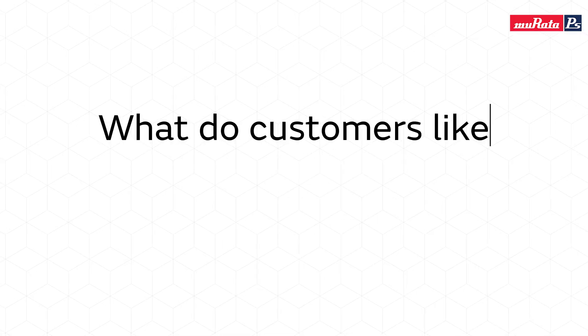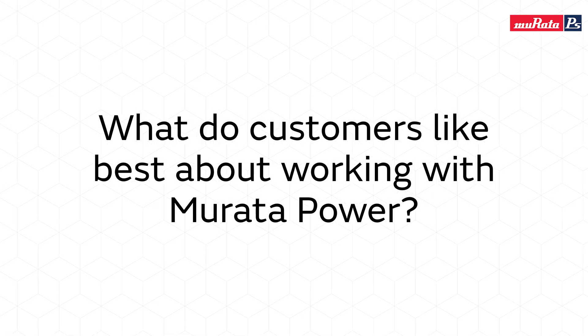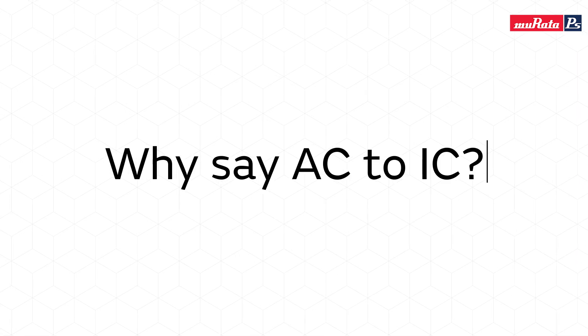What do customers like best about working with Murata Power? We're known for very high reliability in our products and very good performance — high power density, high efficiency, being able to support customers all around the world. Worldwide engineering surely helps us too. We like to say we go AC to IC — so please explain why we say that.